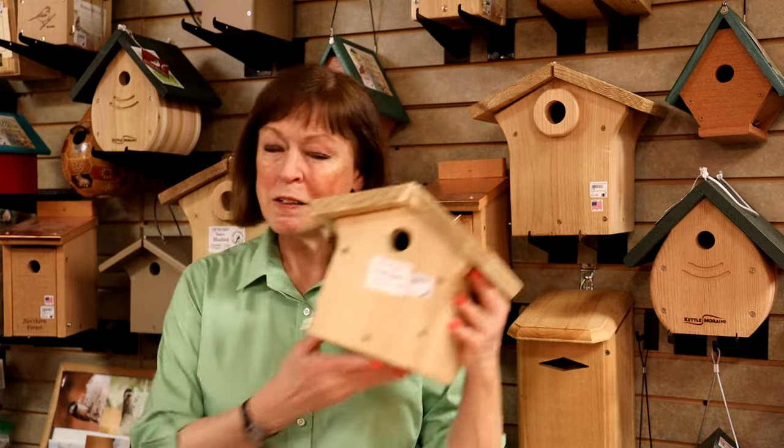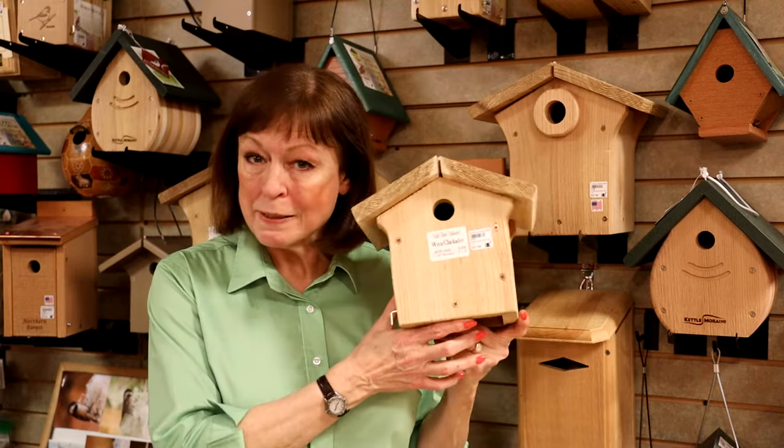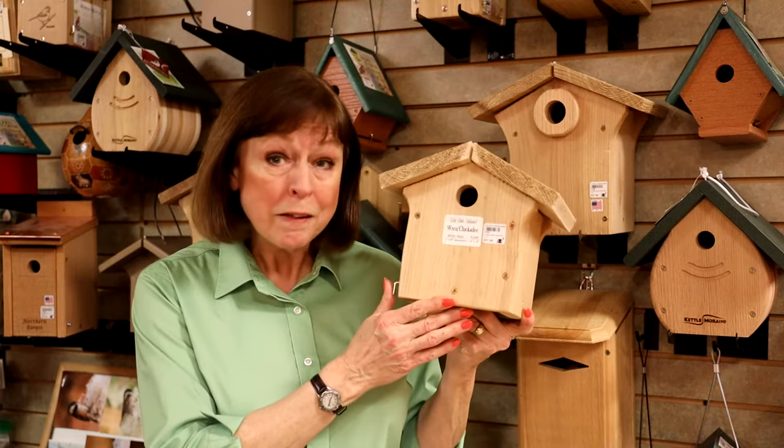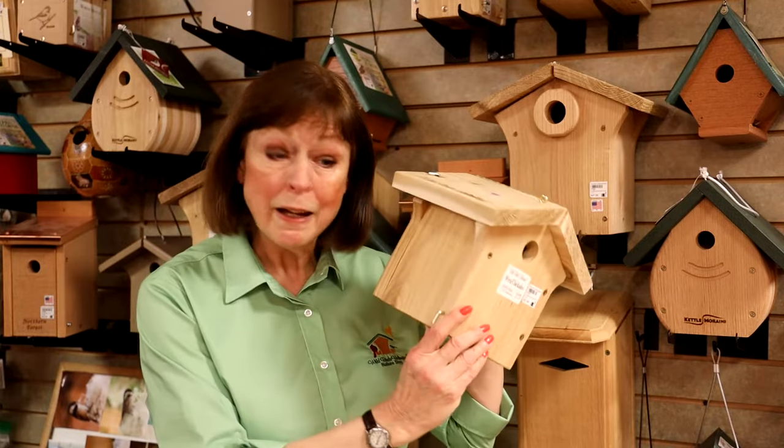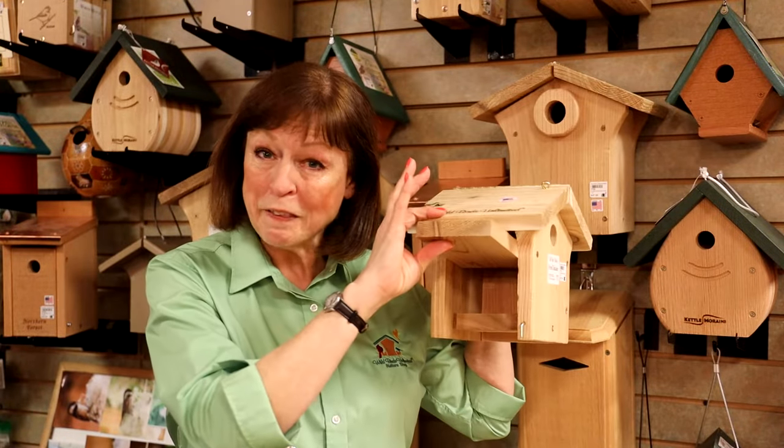Well, to start with, a nesting box is what birds will use in the spring and summer to build a nest and raise their young, as we all know. When you look inside a nesting box, there's nothing in there.